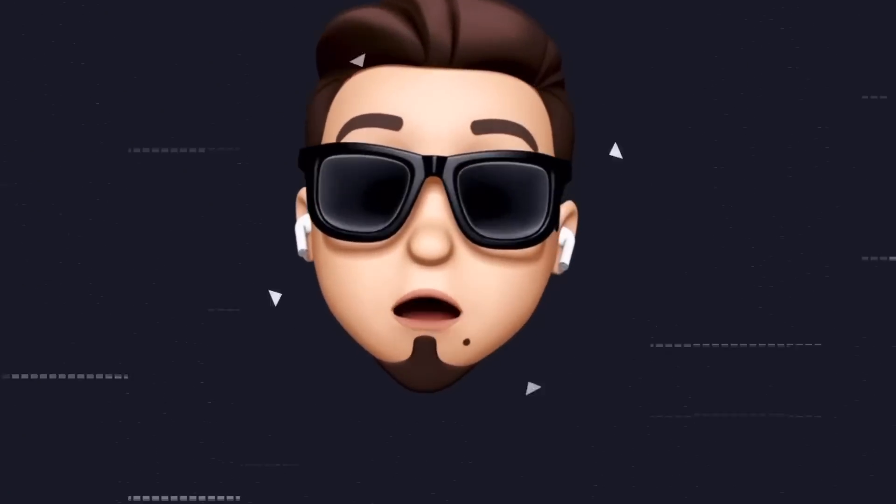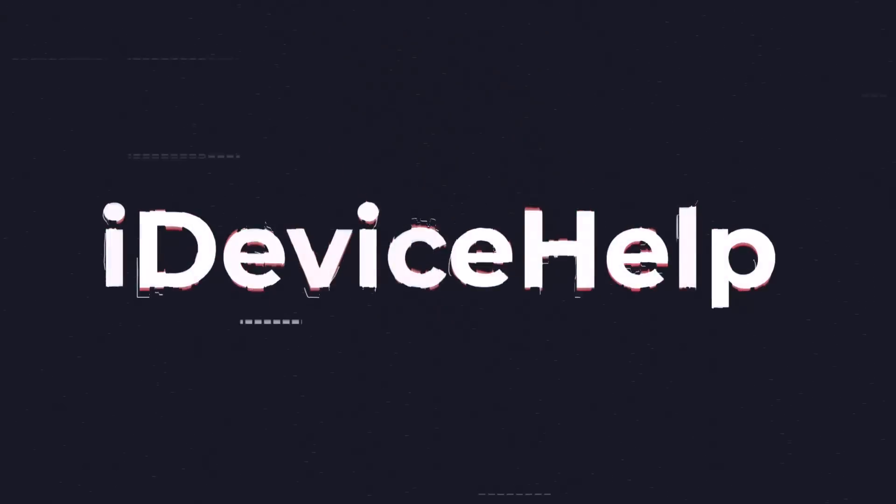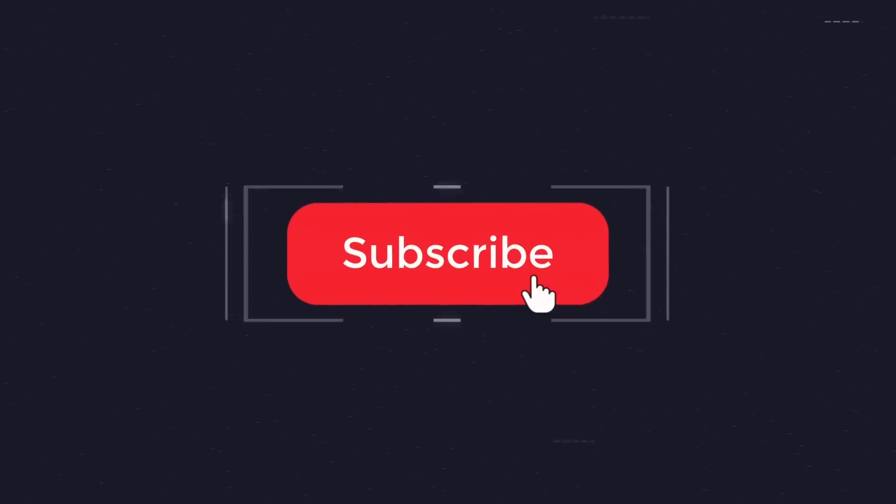As always, if you'd like to stay up to date with the latest iOS news and Apple software updates, don't forget to subscribe and turn on notifications so you don't miss another episode.